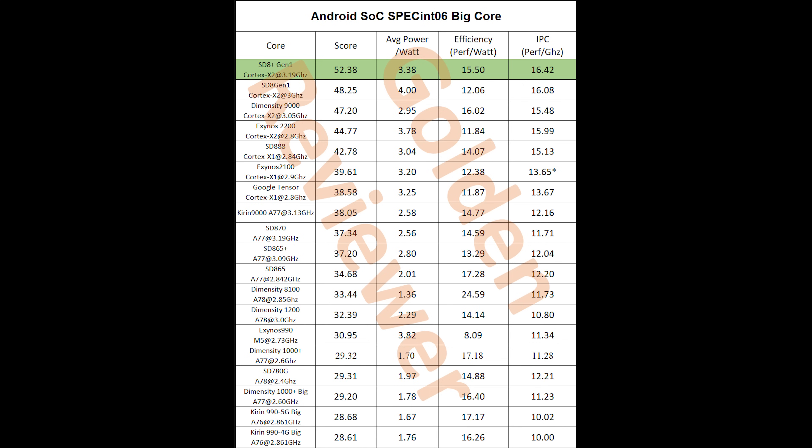Looking at power and efficiency figures: for the SpecInt 2006, the X2 big core in the 8 Plus Gen 1 is the fastest single core in any Android SoC right now — about 8% faster than the Snapdragon 8 Gen 1 and 28% more efficient. You can follow my Twitter or pause the video to view the detailed results.